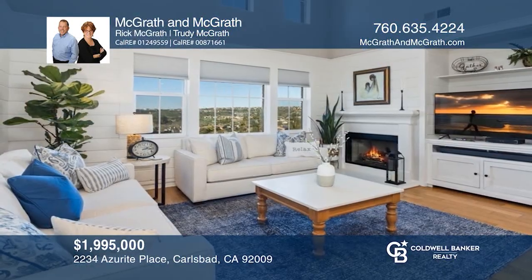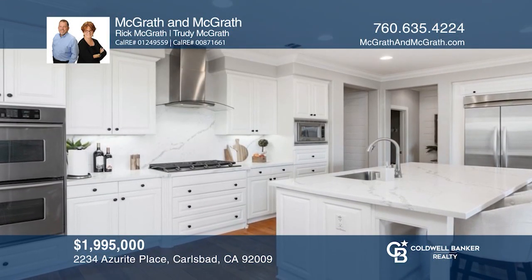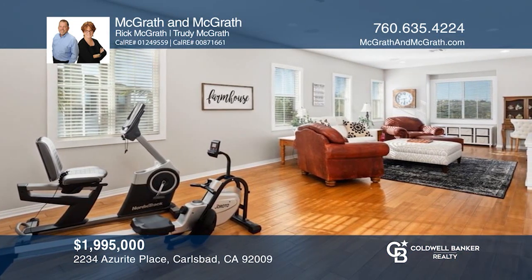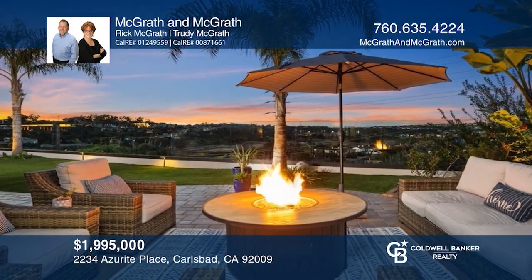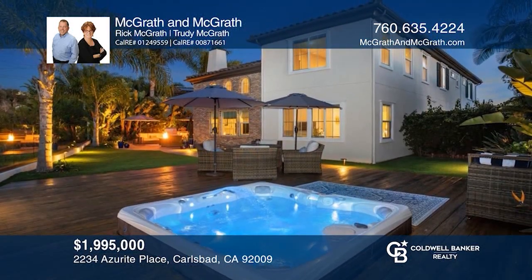Enjoy dramatic canyon and golf course views. Beautifully updated with a main floor primary suite and optional room. A stylish gourmet kitchen with a large island and a walk-in pantry. Two more bedrooms upstairs and a family room loft. This stunning backyard features a custom patio, a deck with a hot tub, barbecue, and glass perimeter fencing. Take the first step to buying your new home by calling McGrath & McGrath.